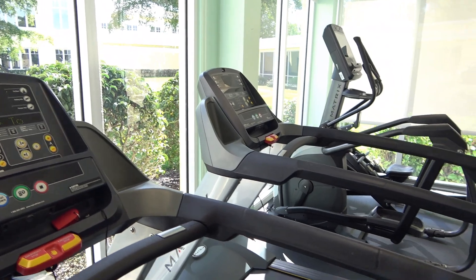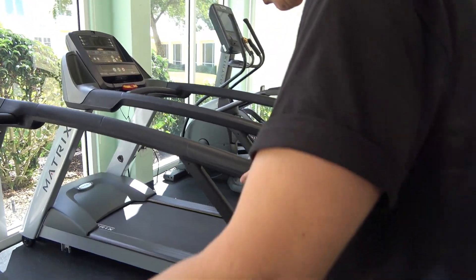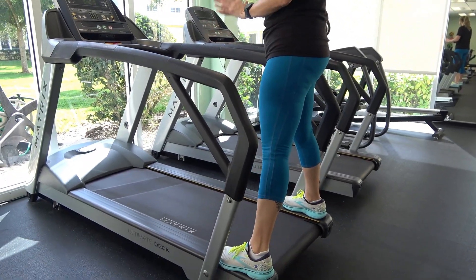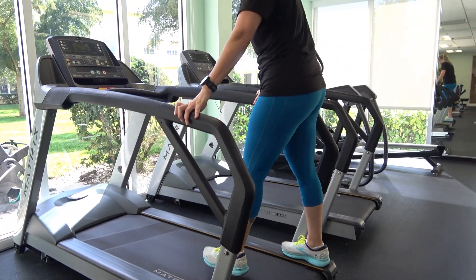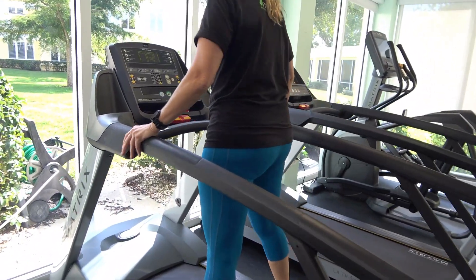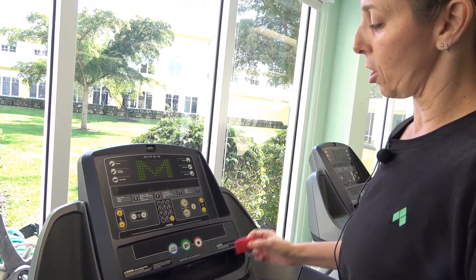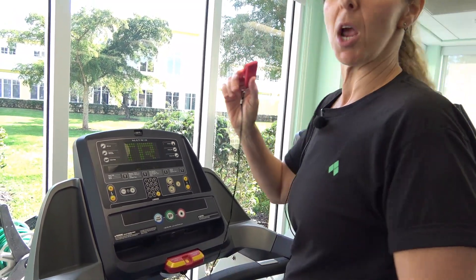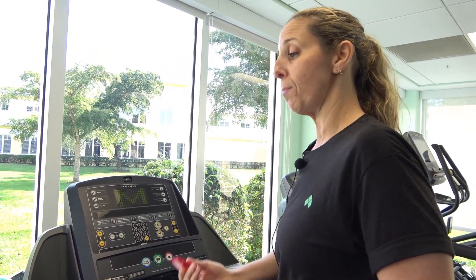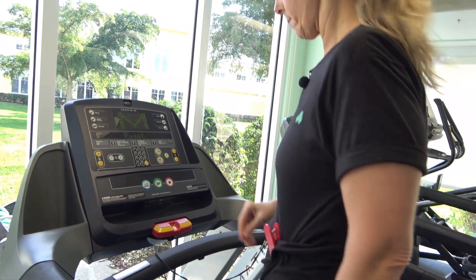The first thing you want to do before you use the treadmill is walk up to it, put one arm on either side, and keep your legs to the side — because most of the time it should not be running, but just in case it was left on, you'd never want to step on it first. Always keep your feet off to the side. Then walk up to the front, stay stable, and the first thing you're going to do is attach the emergency stop safety clip — if you lose your balance, it will automatically stop the treadmill.